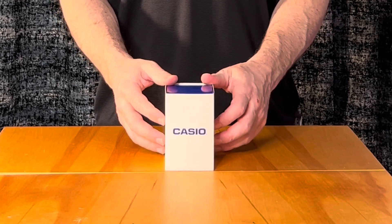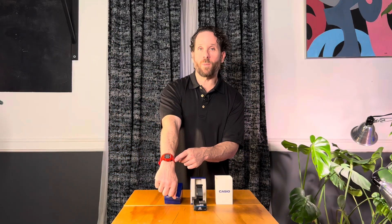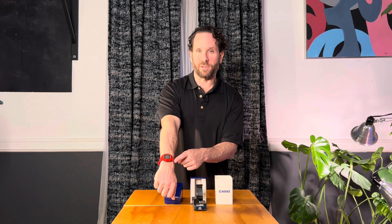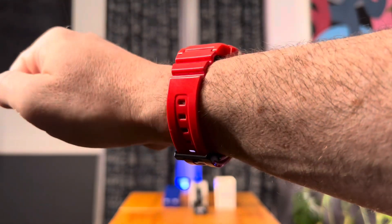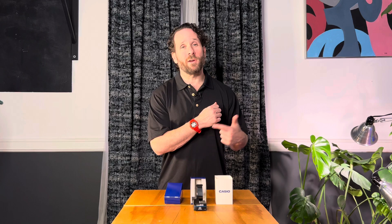It weighs in at 1.13 ounces. I'm a pretty active person so the resin band works well for my lifestyle. I'm Jeff, and this is the Casio unisex big square digital display quartz watch.